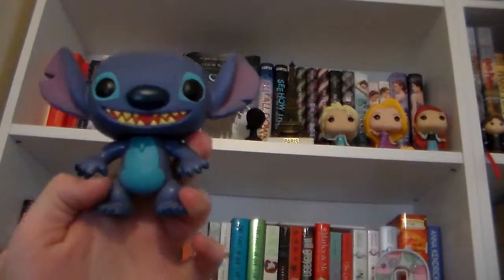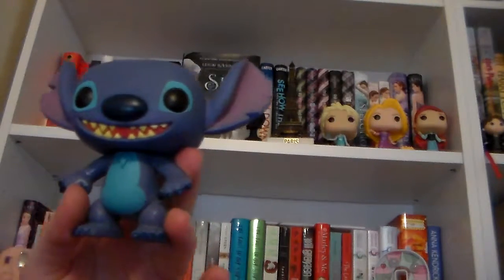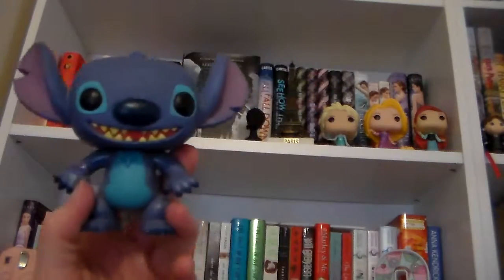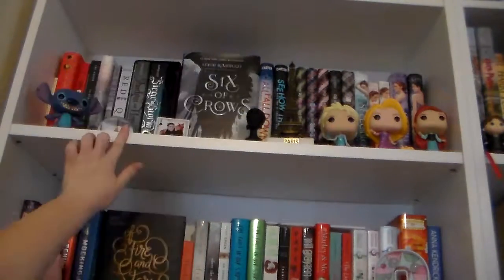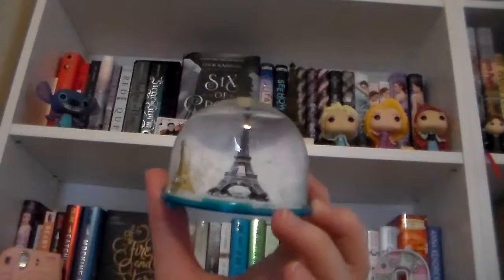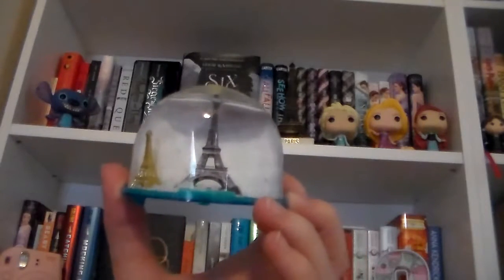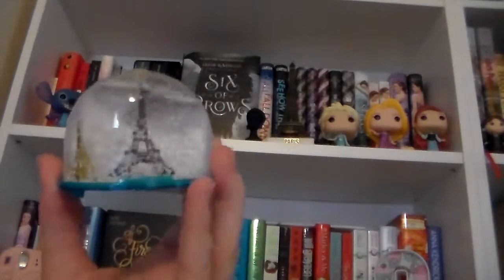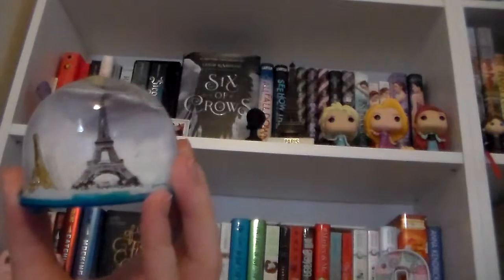Over on the left, I have this little Stitch Funko Pop. This was actually my very first Funko Pop, and Stitch is my favorite Disney character, so I just think he is really adorable. Right here, I have this snow globe that I got when I was in Paris in 2015. You're going to see a lot of little trinkets from my time in Europe in 2015. I collect snow globes, so I had to get this one to add to my collection when I went to the Eiffel Tower.